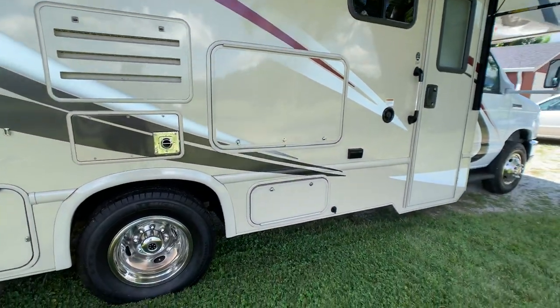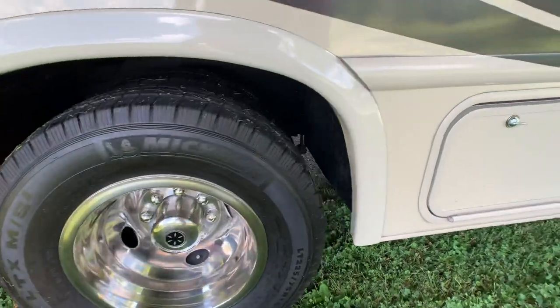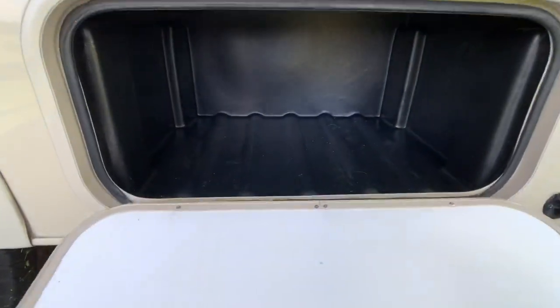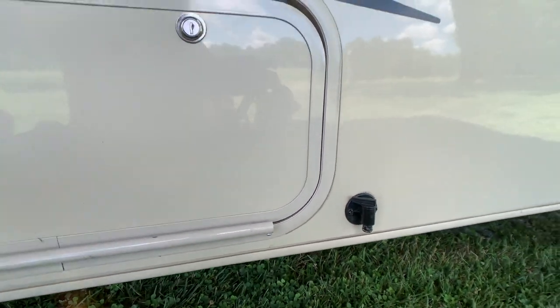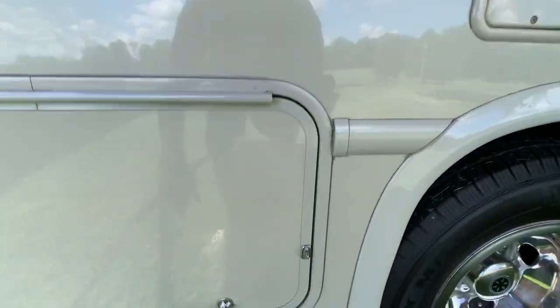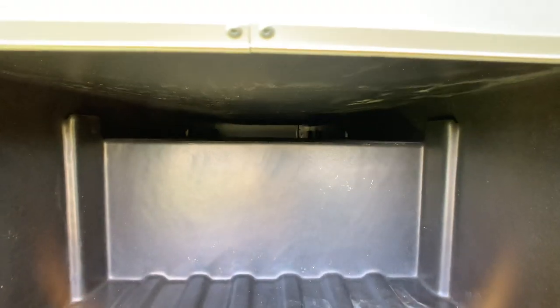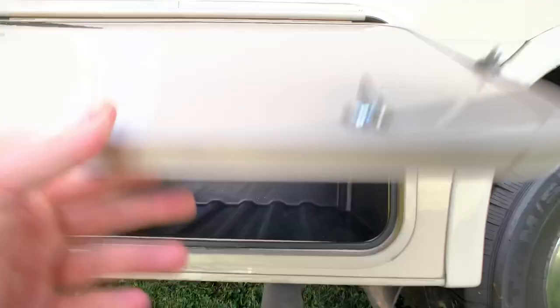All tires are in excellent condition. Beautiful wheel simulators and Michelin tires — the best tires you can get on an RV. There's a little storage compartment right there, and a nice low-point drain valve for winterizing. More storage here, and you have pass-through storage — you could probably put the ladder that's up in the loft area in there, or some tables and folding chairs.